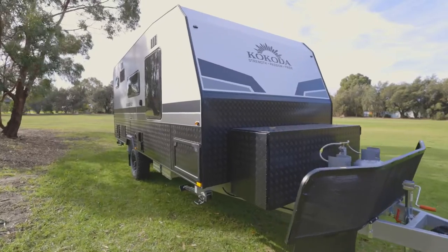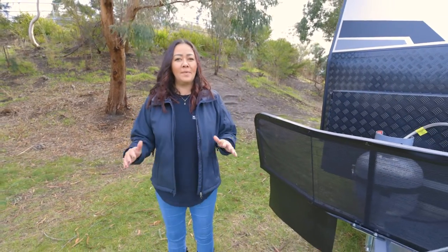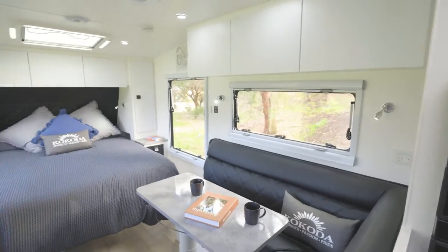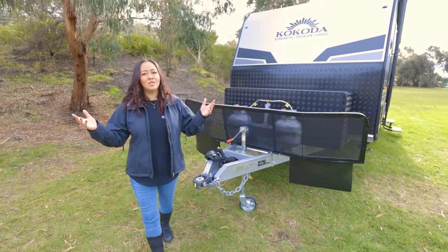Hey guys, Summer from Kokoda Caravans. Here to talk to you today about one of our four couples vans. This is the largest of our single axle off-road vans - very nimble, 18 foot 7, and it's the Digger 2. It is a fabulous option with a really good floor plan. Can't wait to tell you more about it on this brisk, beautiful, chilly winter Melbourne day.